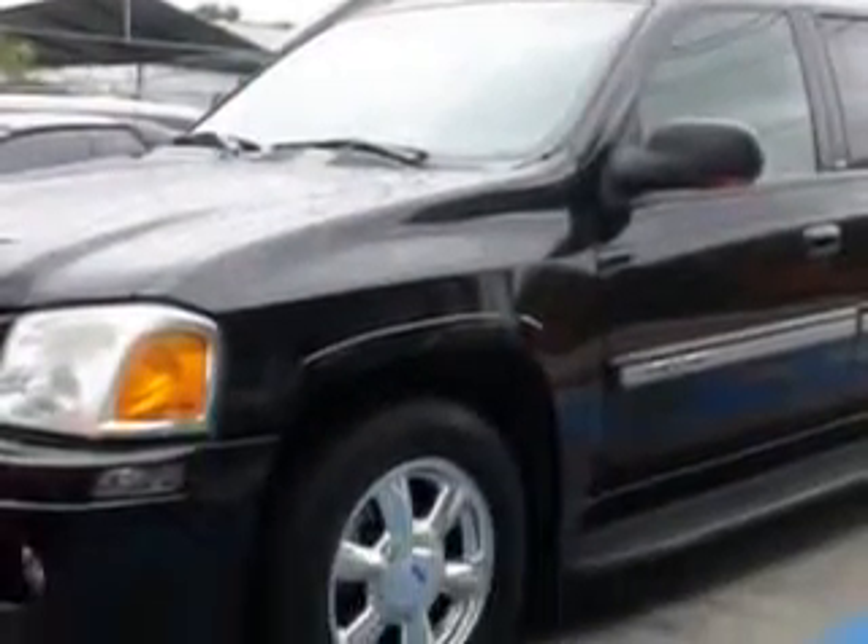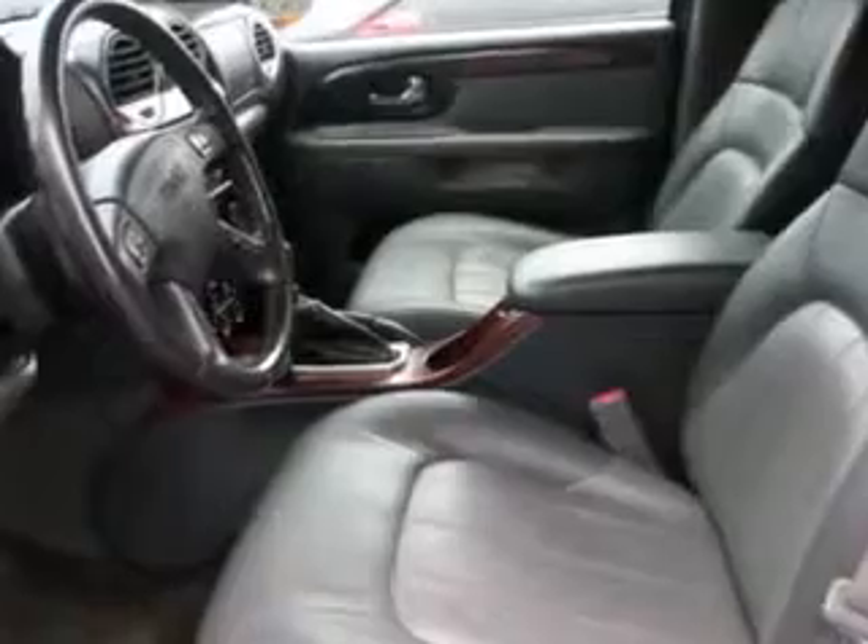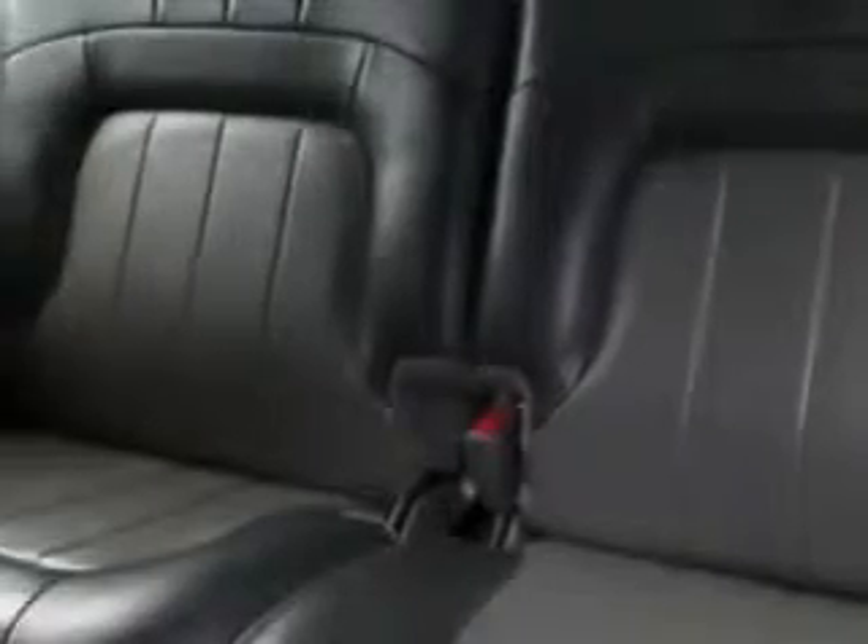Enjoy this family SUV with features like rear defogger, satellite communications, OnStar, rear wiper, privacy glass, towing and hauling, trailer hitch, power windows, front wipers — intermittent, heated exterior mirrors, and daytime running lights.